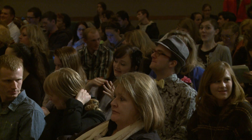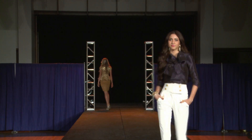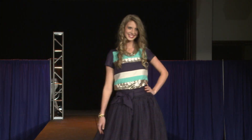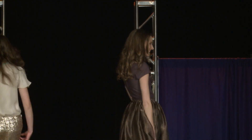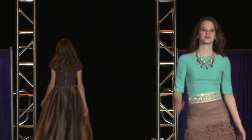After months of planning, the day has finally arrived. 75 models got to trade their textbooks for high heels for the day to show off some incredible student designs.